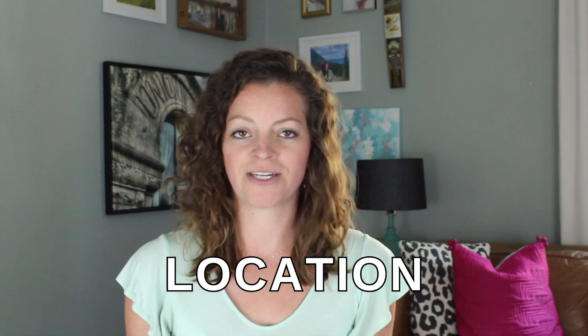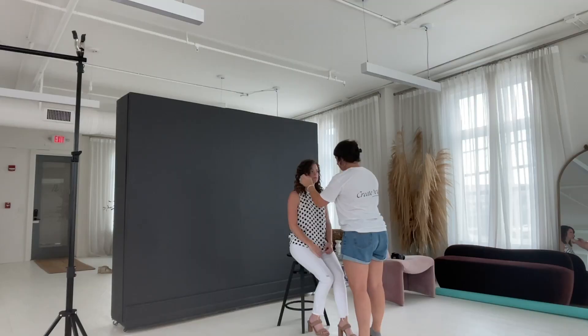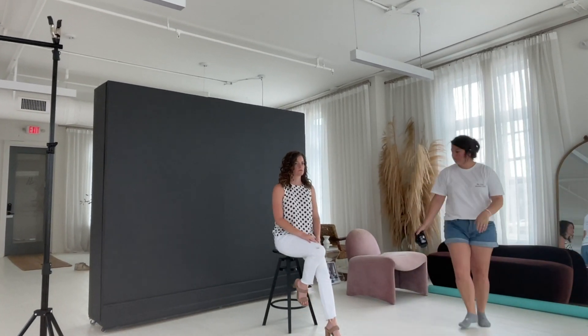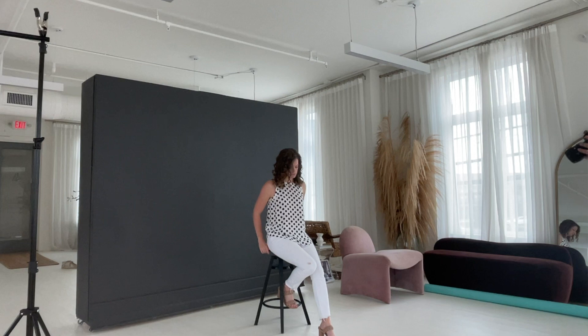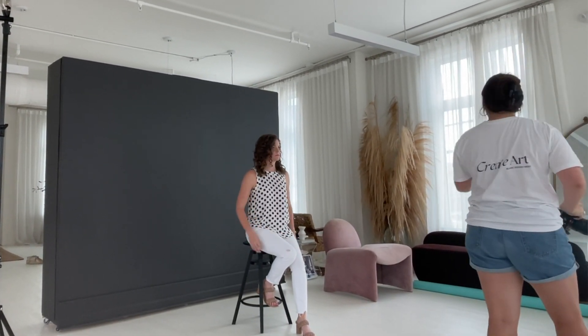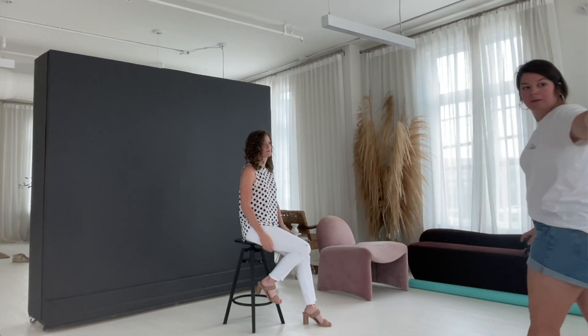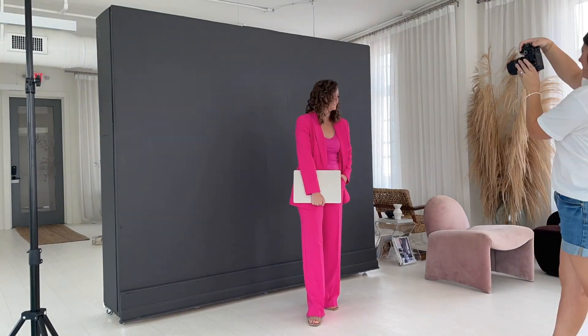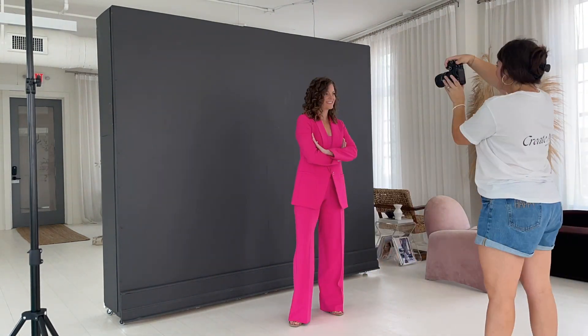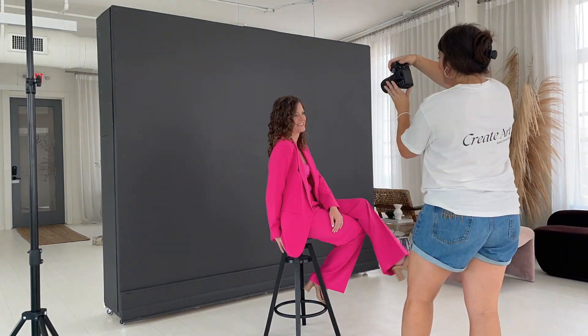First up on the planning list is location. You need to decide where you're going to do your photo shoot, as this will really help you determine pretty much everything else on your list. For me, I first thought about doing my photo shoot at a trendy hotel, a trendy bar, or a coffee shop — somewhere with my brand colors — but ultimately I decided on doing it at a studio. The aesthetic of my brand is pretty clean and simple, and that's what everybody comes to me wanting. So I decided, why clutter up the background with a trendy place when the essence of my vibe is clean and simple? So to the studio we went.